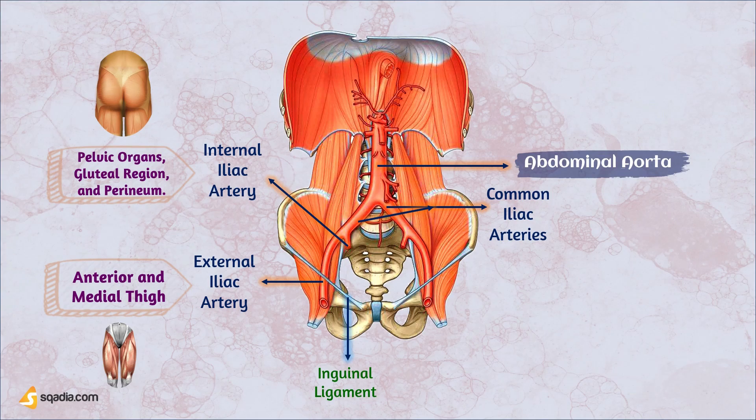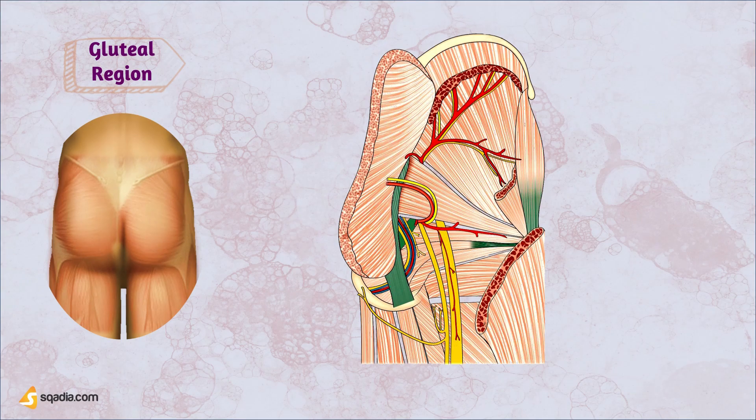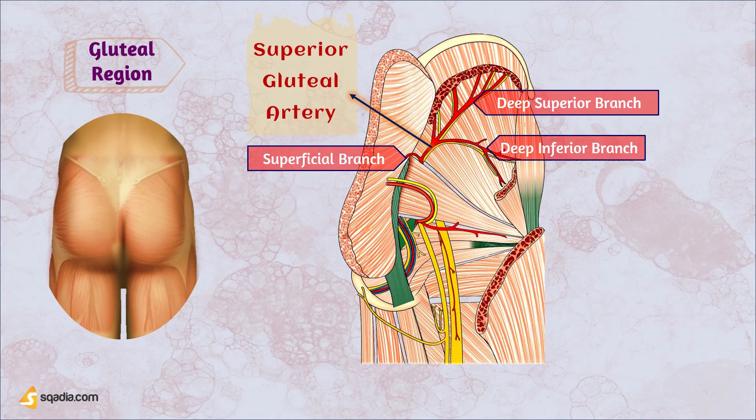Although the internal iliac artery does not directly supply the lower limb, it plays a crucial role in maintaining overall blood supply to the pelvis and gluteal region. Let me walk you through the arteries of the gluteal region, using this illustration showing the muscles, nerves, and arteries in the area. We encounter the superior gluteal artery, a branch emerging from the posterior division of the internal iliac artery, entering the gluteal region through the greater sciatic foramen, accompanied by the superior gluteal nerve.